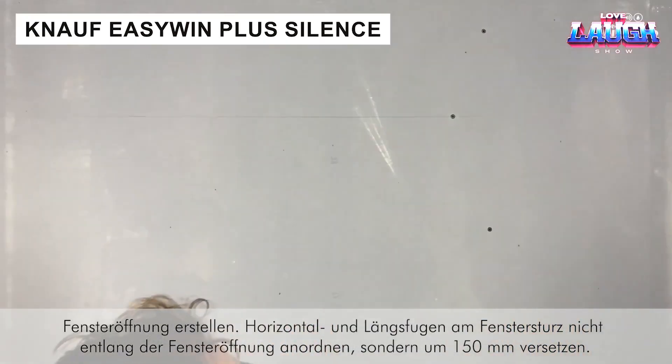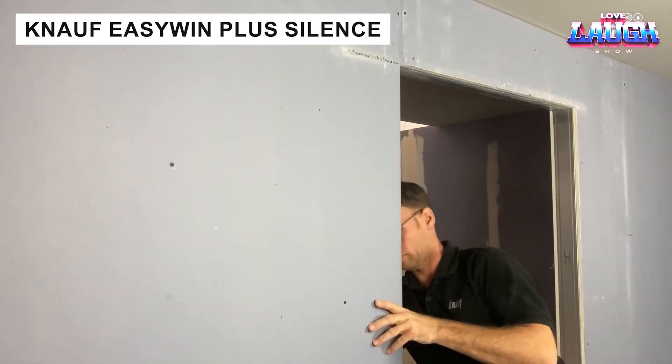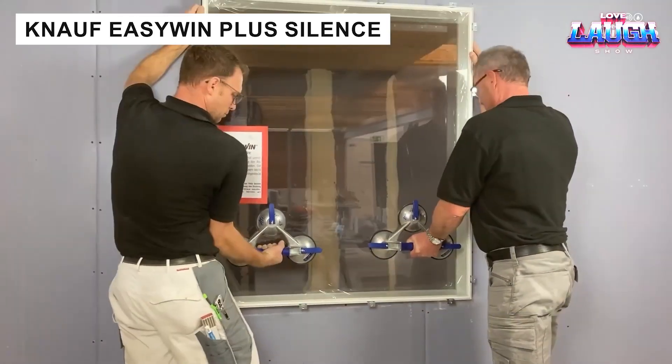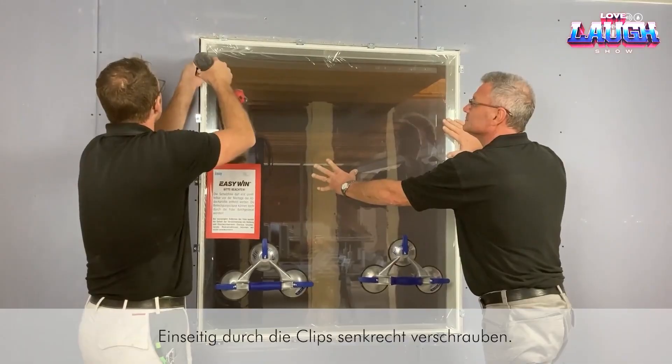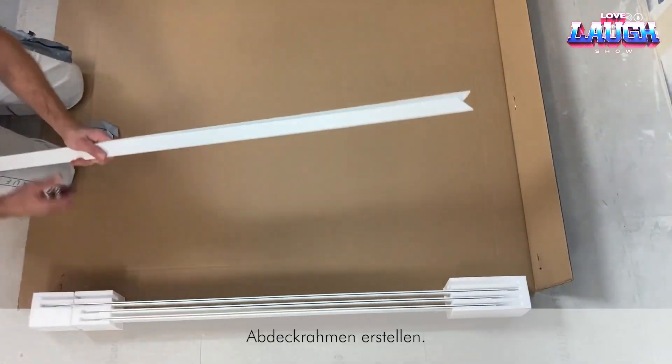These aluminum monoblock windows come with double glazing and built-in soundproofing, ensuring peace and quiet indoors. With glass thickness of 0.20 inches and slim, elegant frames, they suit any architectural style.